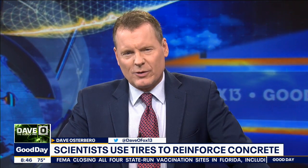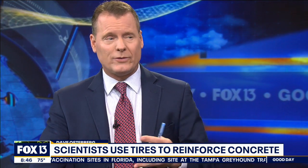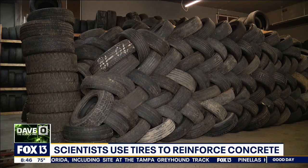With about a billion tires ending up in landfills around the world every year, scientists have created a new use for old tires. They're transforming rubber into a concrete-strengthening product. It takes hundreds of years for those tires to decompose, so it's kind of high time we found a way to recycle and reuse them.